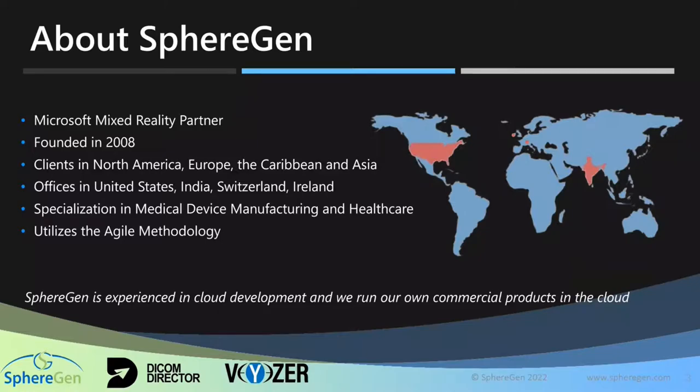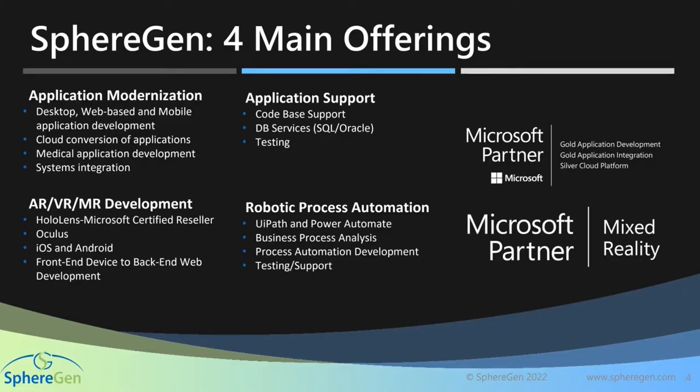A little bit more about Spiragin. We are a mixed reality partner with Microsoft. We were founded in 2008. We have a development center in Pune, where I'm sitting today. We have development centers in the U.S., Zurich, and Ireland. We specialize in medical device manufacturing and healthcare. In this demo, we'll show you some custom apps that we have built with the HoloLens. We follow the agile methodology for development and have a lot of experience in cloud. We run our own products as well — Ticom Director and Viser — both built on the HoloLens. We are a Microsoft partner with a mixed reality partnership as well.